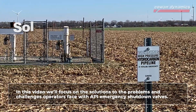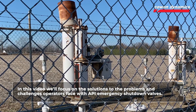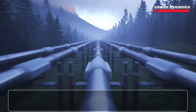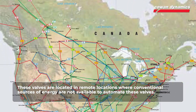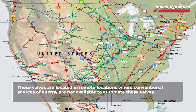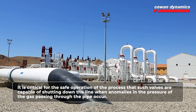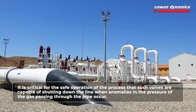In this video we'll focus on the solutions to the problems and challenges operators face with API emergency shutdown valves. These valves are located in remote locations where conventional sources of energy are not available to automate these valves. It is critical for the safe operation of the process that such valves are capable of shutting down the line when anomalies in the pressure of the gas passing through the pipe occur.